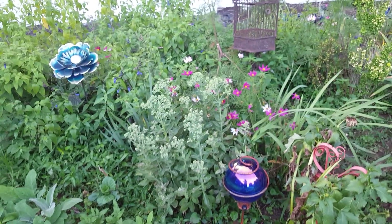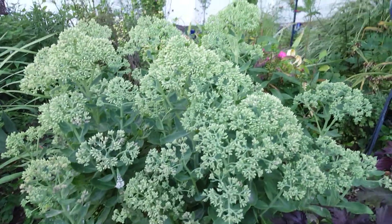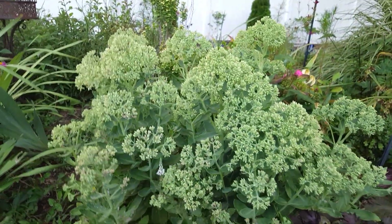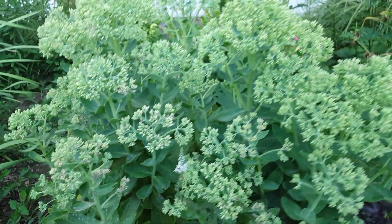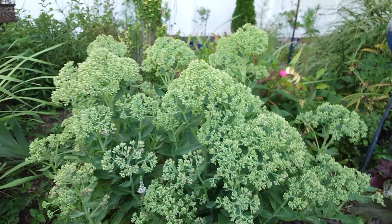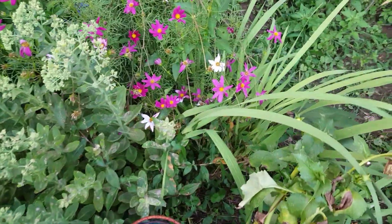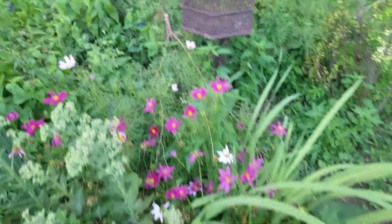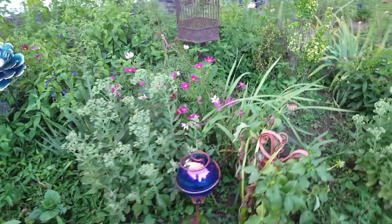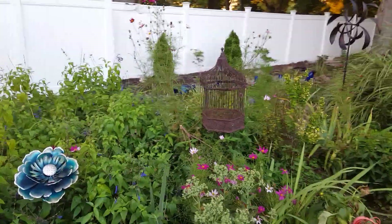Autumn Joy sedum — that one is looking fantastic this year. I know these blooms are going to turn a rusty pink color in the fall, but I really love it just the way it is — dark foliage and then the bright green. We've got cosmos coming up; these were from last year's seed. Unfortunately it broke, but I kind of like it better lower anyway. Maybe next year I'll try cutting it back so it won't get so tall — I've never done that with cosmos.